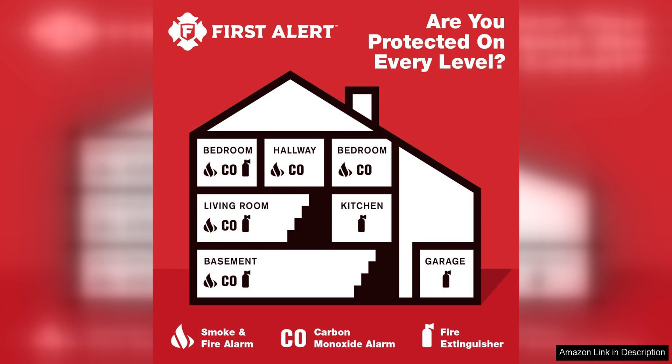In conclusion, the First Alert Home One Rechargeable Standard Home Fire Extinguisher is a reliable and convenient option for homeowners looking to protect their homes from fires. With its rechargeable design, compact size, and effective performance, this extinguisher offers peace of mind and security in case of emergency.